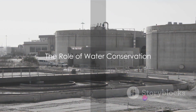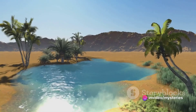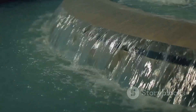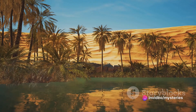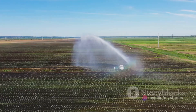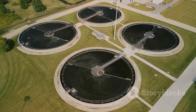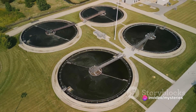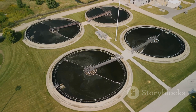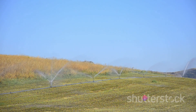Water conservation plays a crucial part in Saudi Arabia's water management strategies. This isn't just a mantra, but a vital necessity in a land where water is as precious as gold. Saudi Arabia has been proactive in implementing a range of water conservation methods. One of the key areas of focus is water reuse. The country has invested significantly in advanced water treatment plants that purify wastewater to a standard safe for use in agriculture and industry. This recycled water is then used for irrigation, freeing up more of the precious resource for human consumption.